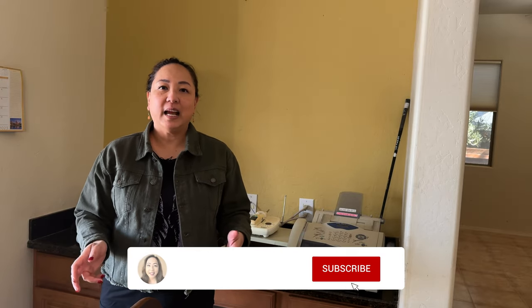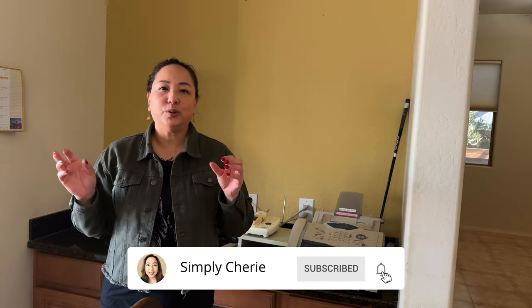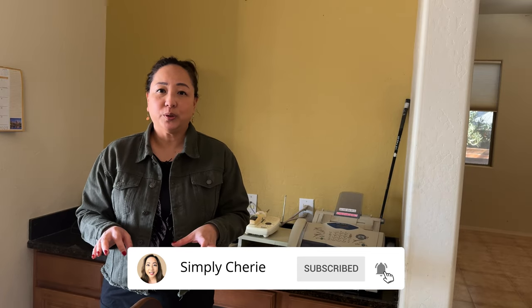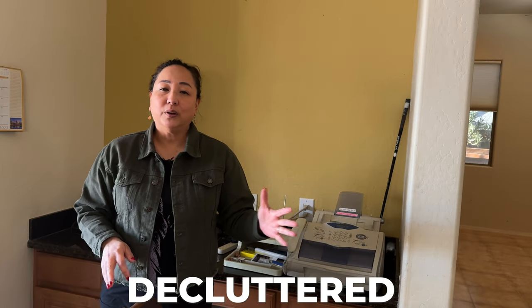Six months ago my dad asked me, before he passed, to make sure to get the house ready for sale, sell it, and make sure that my mom is taken care of. It took a couple months to find a place for my mom, and then another few months — probably three months — for her to start settling in. So this is where we're at. If you want to see the rest of the playlist for how we've decluttered or how to downsize after a loss, please check out that playlist.